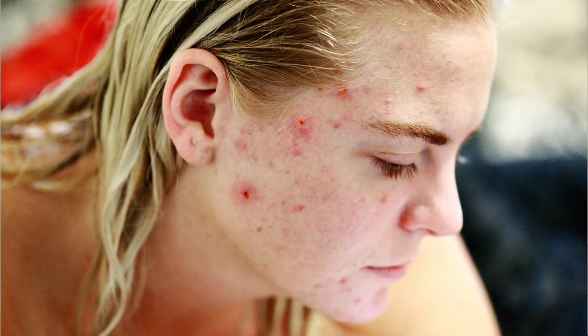What is that one skin concern that a lot of us really struggle with, where we battle to find a product that will actually agree with our skin? This is usually something that happens once a month or so. Some of us unfortunately battle with it for a longer period or more consistently — and this is breakouts, pimples, or acne, whichever one you want to call it.